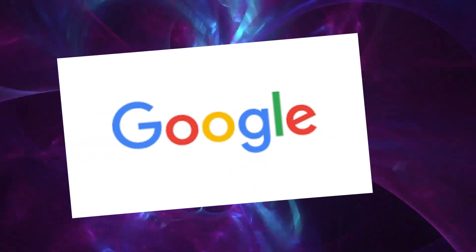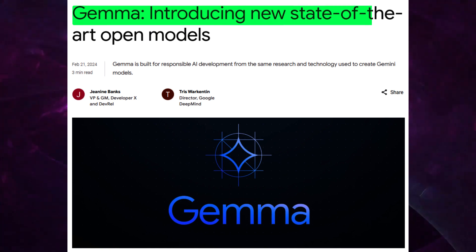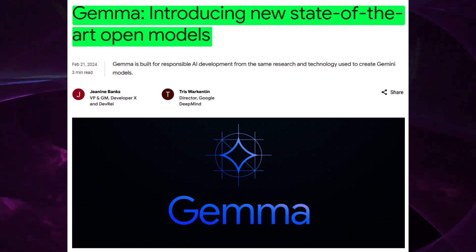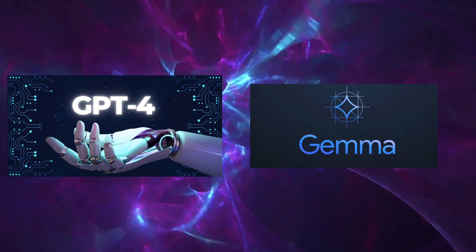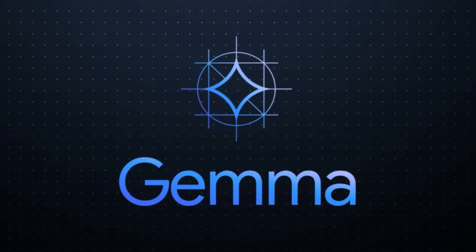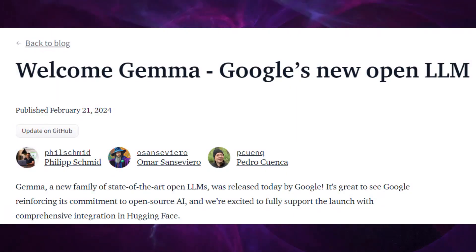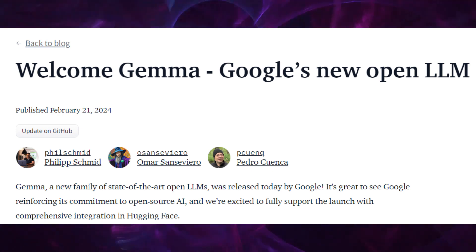Google is shaking up the AI world again. This time, they introduced GEMMA, an open-source AI model whose goal is to democratize AI technology, making it accessible to everyone. Unlike exclusive models like GPT-4, GEMMA is about inclusivity, inviting a broad spectrum of innovators to engage with AI. This approach is causing quite the buzz about a new direction in AI, where collaboration and accessibility are key. GEMMA represents a significant shift, potentially reshaping the AI landscape by making advanced AI tools accessible to a wider audience.